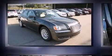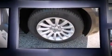Step into the 2013 Chrysler 300. This four-door, five-passenger sedan offers the latest in technological innovation and style.